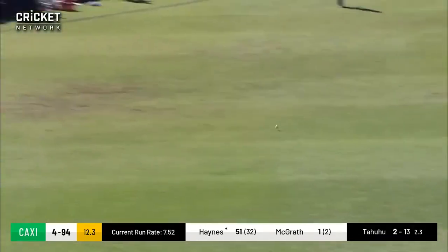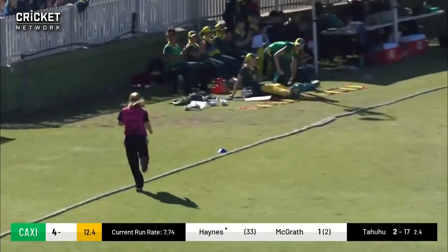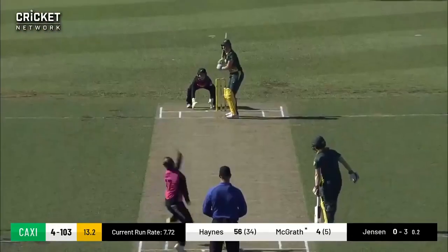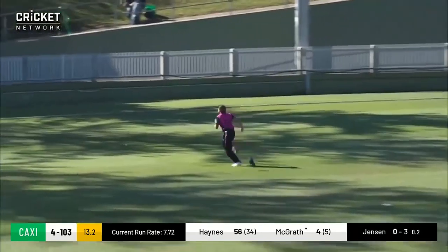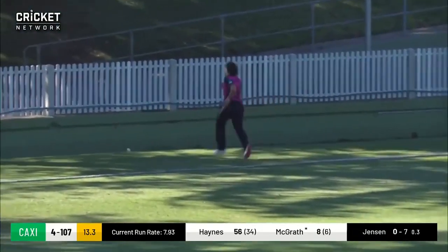Cut well. Beats point and should find the boundary, and it does. Cut nicely into the gap and uses the pace perfectly.